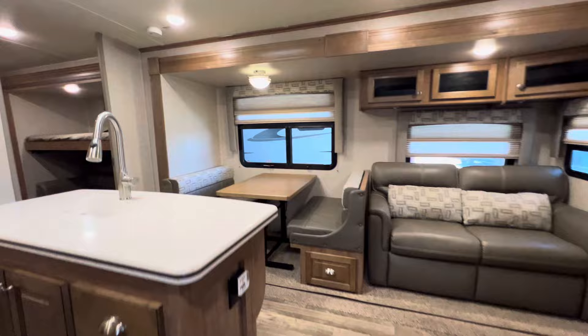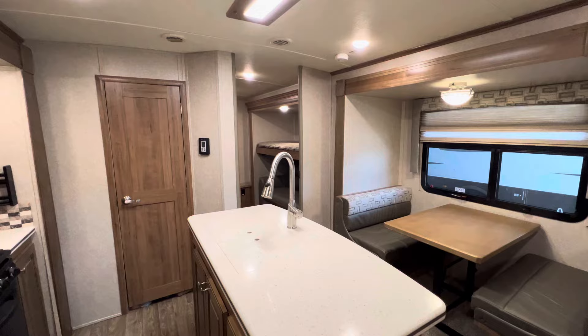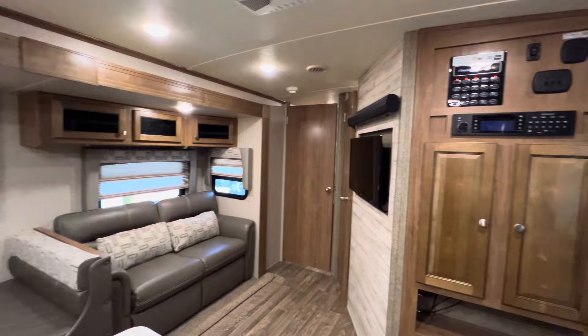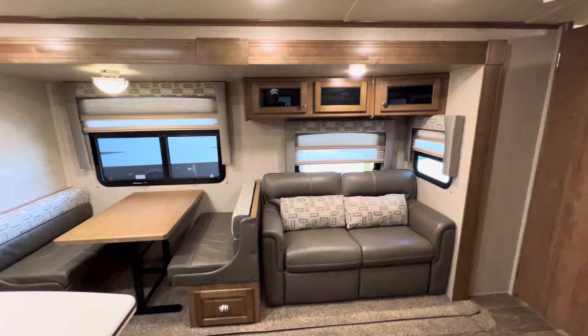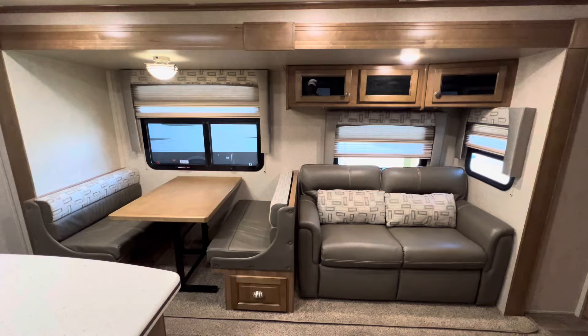This is pretty much a Four Seasons camper. It does have a fully enclosed heated underbelly. You are going to hear a chirping sound — that's the carbon monoxide detector beeping because the batteries are low. The owner knows the batteries are down and he's actually going to get a new battery, so this trailer will have a brand new battery.